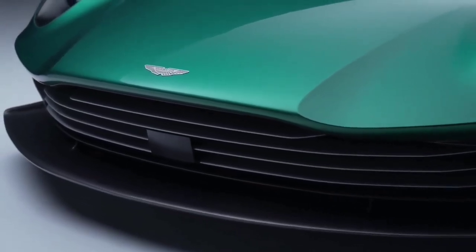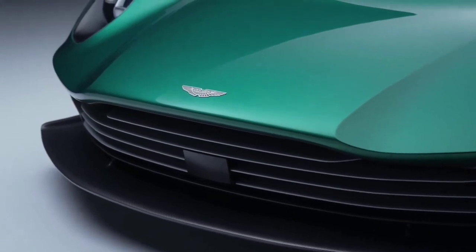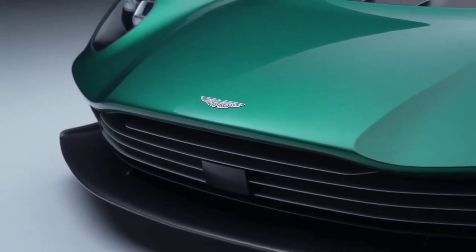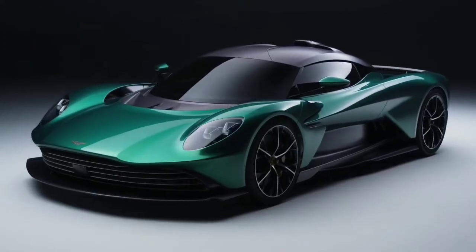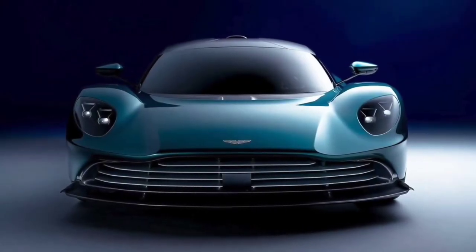Similar to the Ferrari SF90, the 2024 Aston Martin Valhalla will be a mid-engine hypercar with a hybrid drivetrain. The Aston's appearance features a blown-up version of the company's grille, slick bodywork, and an engine cover made of carbon fiber.